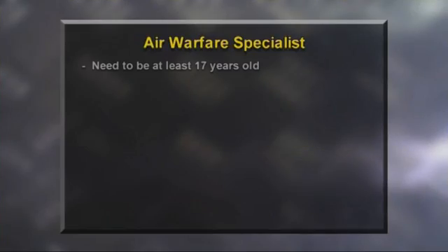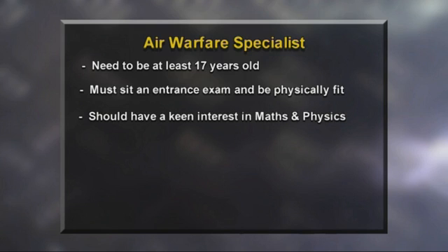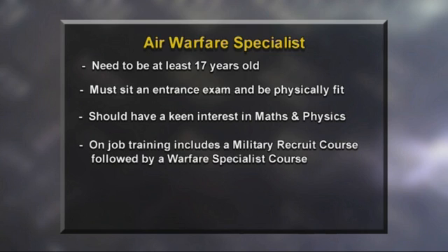To enter the Royal New Zealand Air Force, you must be at least 17 years old and a citizen of New Zealand. There are entrance tests including fitness and a medical exam. You should have a keen interest in maths and physics. Skills are gained on the job — there's a basic military recruit course, followed by a warfare specialist course.